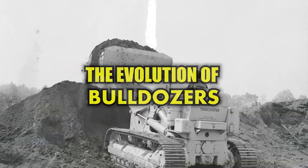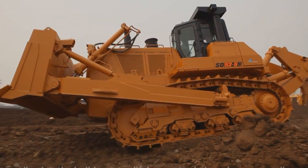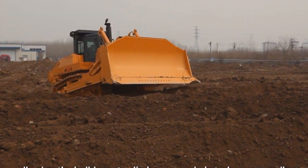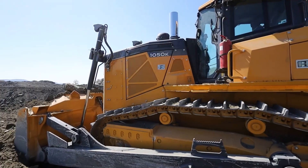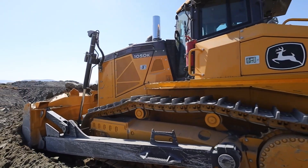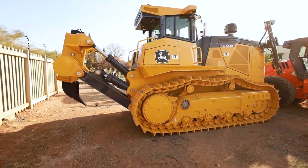The evolution of bulldozers, from classic to modern giants. It's not a weapon of war, but a famous American admiral credited it as one of the four machines that won World War II in the Pacific. It doesn't have a voice, but it speaks volumes about immense power, progress, and sometimes brutal destruction.